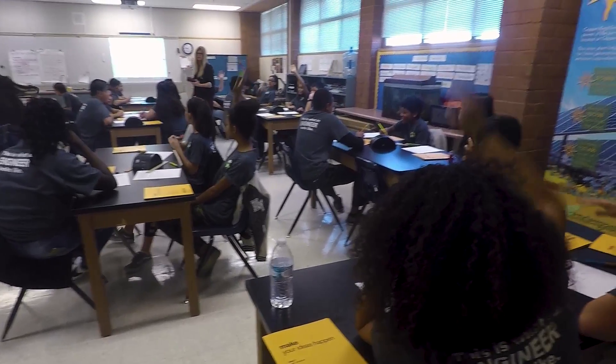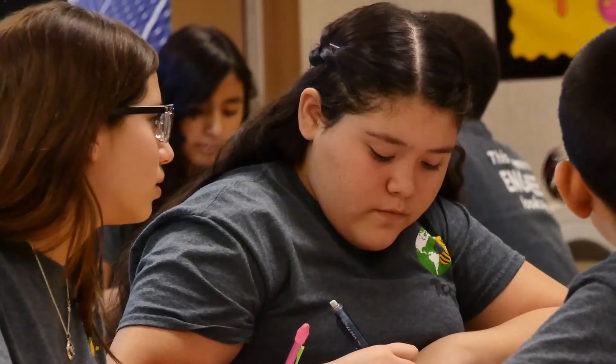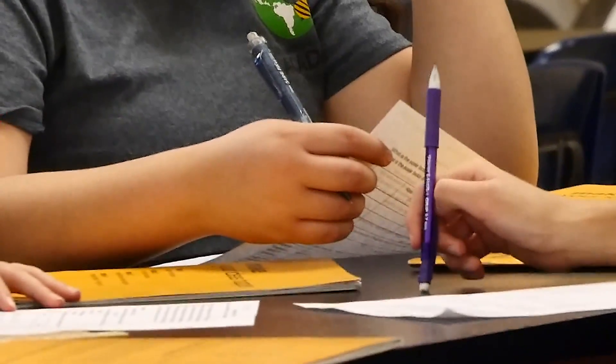Even students learn that their age cannot stop them from making a difference. Even though we're young, we learn that there are real-life problems and that we can have an impact on them. During our lessons, they bring up real-life situations and how we can apply what we learn every day to the real world.